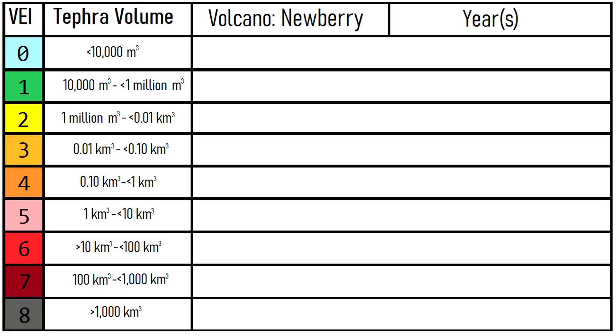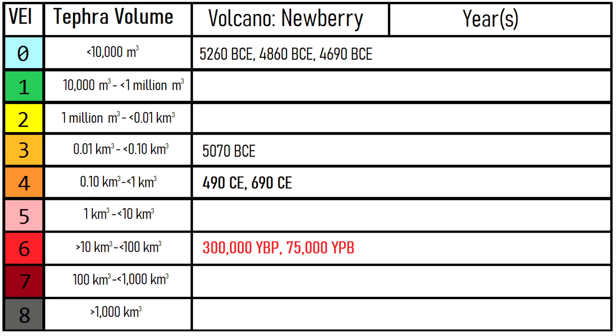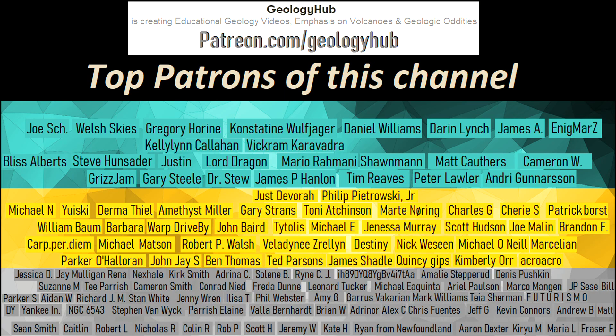Thanks for watching! If you would like to request a specific topic, please leave a comment below. Additionally, I would like to thank my new patron, JustDevra, for supporting this channel!